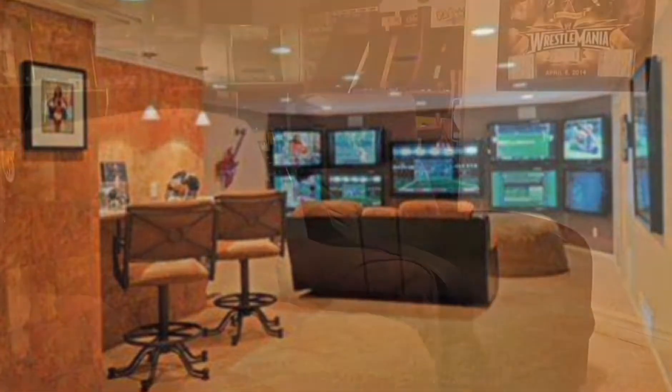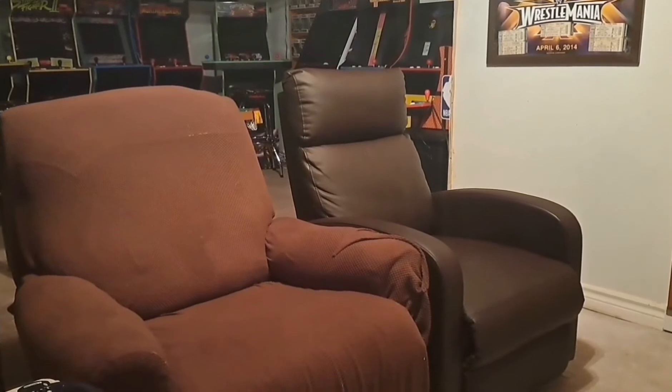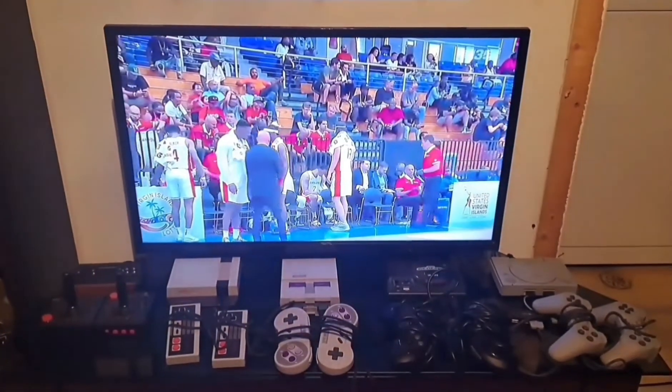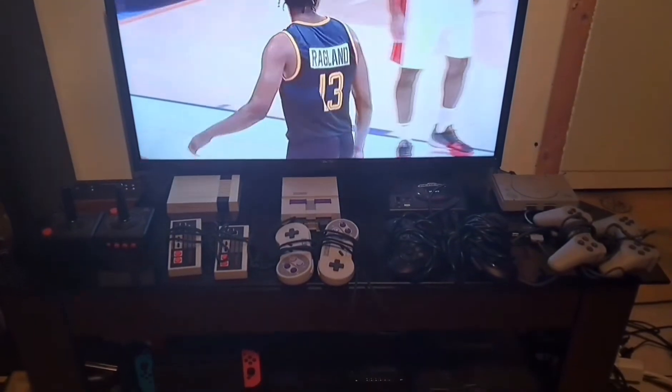You want to make sure you have some nice comfortable chairs for your guests to sit down and enjoy whatever event you're hosting, and you want to make sure you have a decent-sized TV so you can watch the event clearly and really have them enjoy the experience of whatever you're watching.